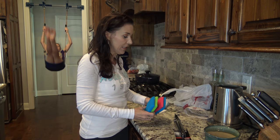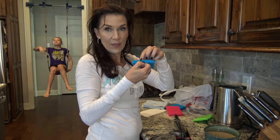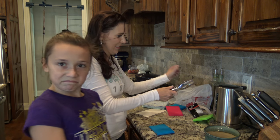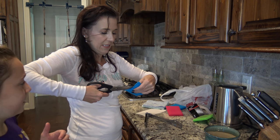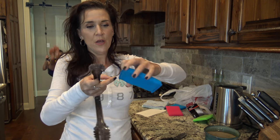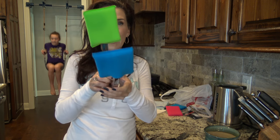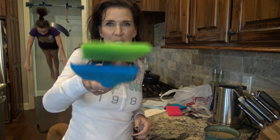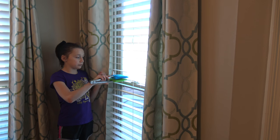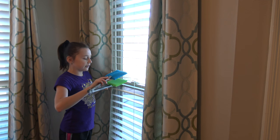First you're going to take two sponges and cut a slit in each of them — these sponges are microfiber. What you're going to do is slide the sponge over the little tongs so each arm of the tong is covered. Then we're going to take the tongs, clamp them onto a blind, and just slide it across while putting a little bit of pressure on it. This will get all the dust off underneath and above.